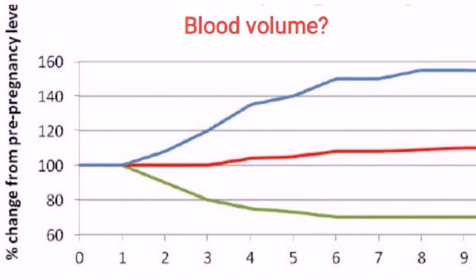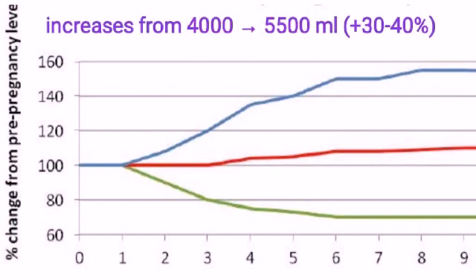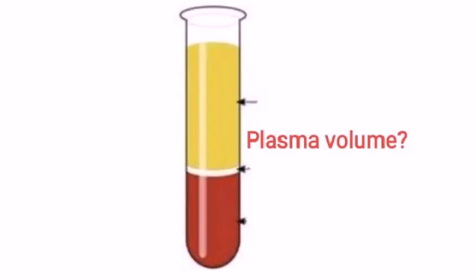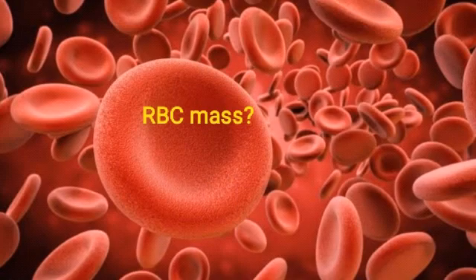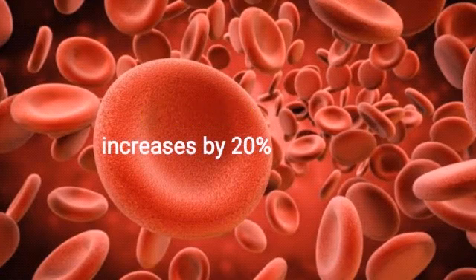What happens to blood volume? It increases from 4000 to 5500 ml. What happens to plasma volume? It increases by 40 to 50%. What happens to RBC mass? It increases by 20%.